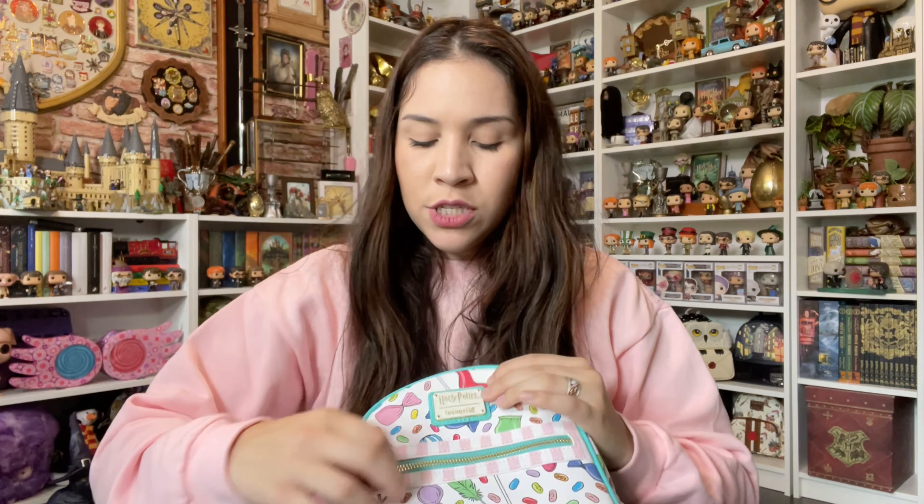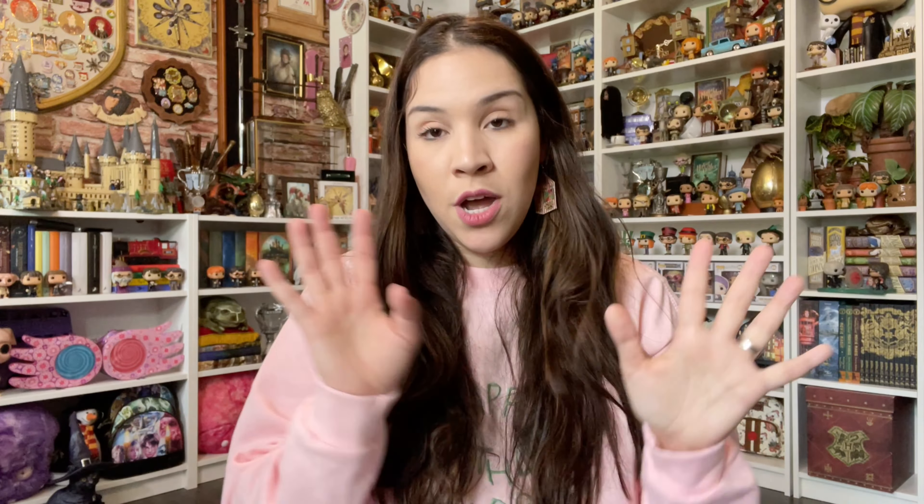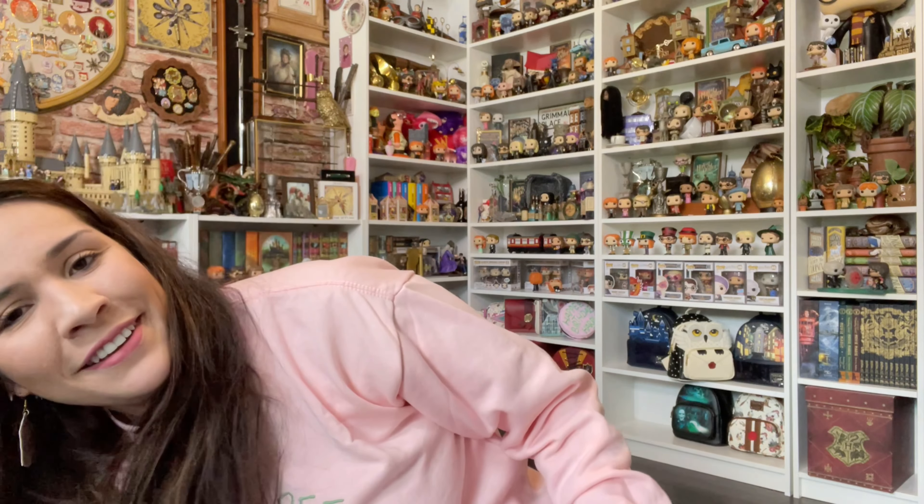This one is way harder to find because it was only sold at the Harry Potter New York store last summer, and they haven't brought it back — I'm not sure if they ever will. They're quite random with their merch. This one also has a front pocket, and the front pocket on the parks version is pretty deep too, which is cool and very useful.